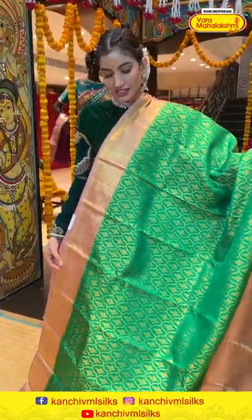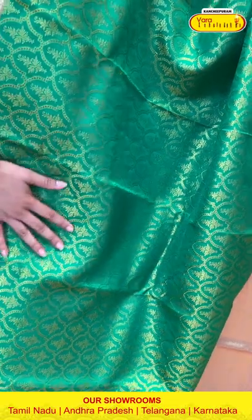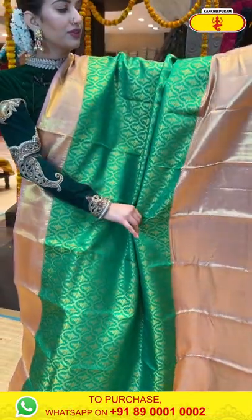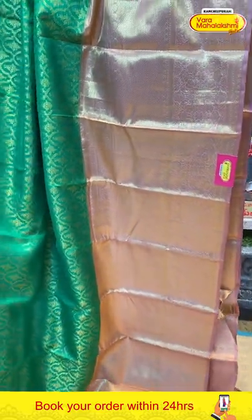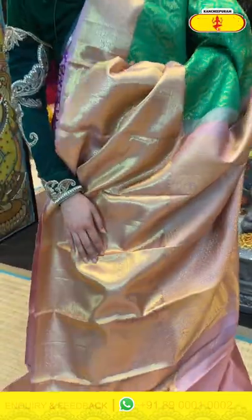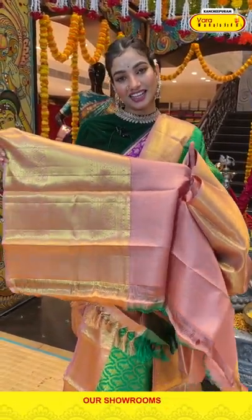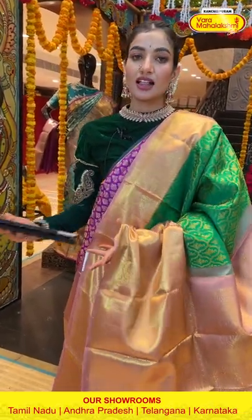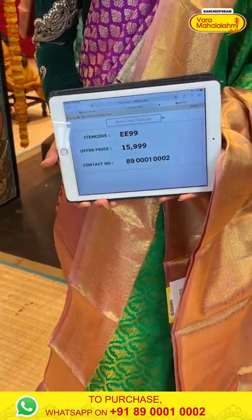This is also a very beautiful and elegant saree in the combination of green and cream. You can see floral jaal work with golden zari work all over the body, a beautiful light peach border with beautiful finishing of golden zari work, and the pallu features a beautiful drop design of jaal work all over. The gorgeous blouse is in contrast. The saree code is EE99 and the offer price is ₹15,999. Click a screenshot and send it on the same number.